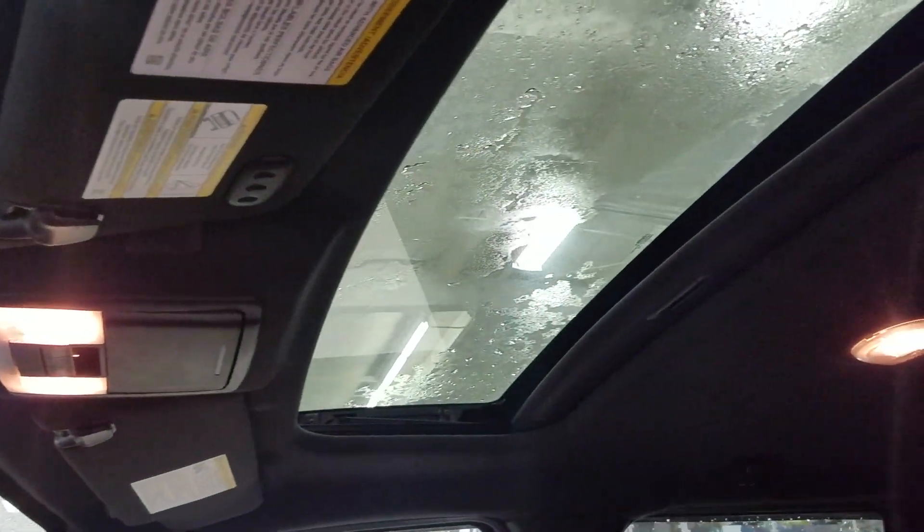Looking up, we have our auto-dimming rearview mirror, garage door opener points, and a cabin light, along with the sliding OEM center sunroof and another cabin light in the rear.